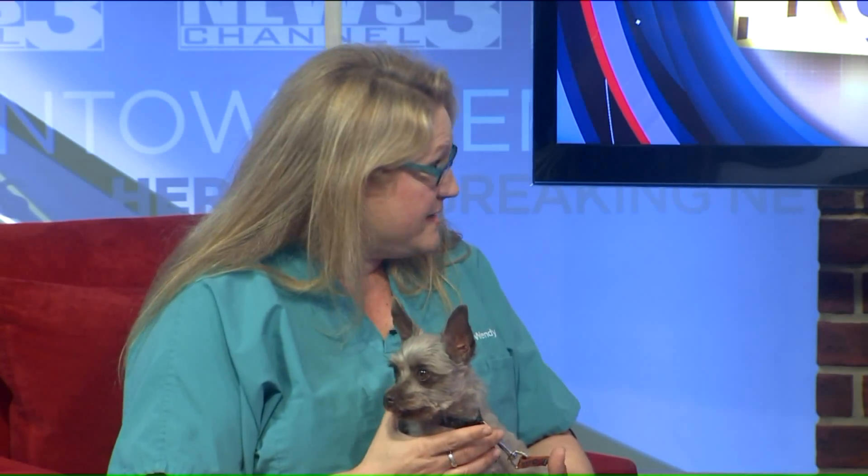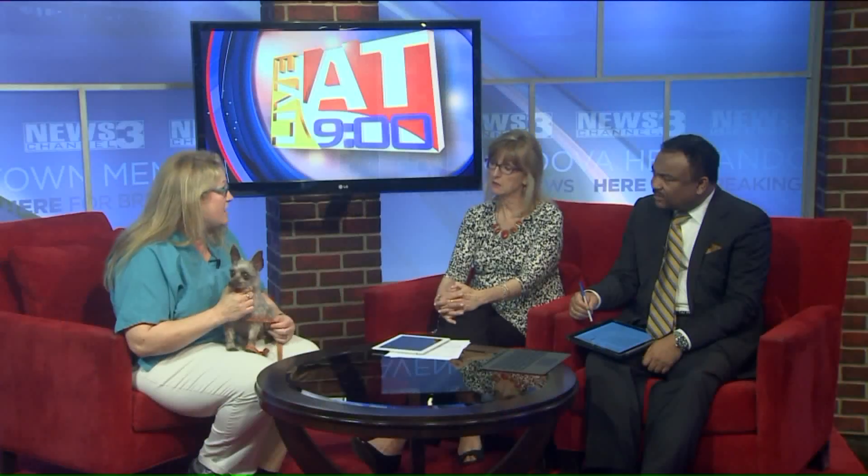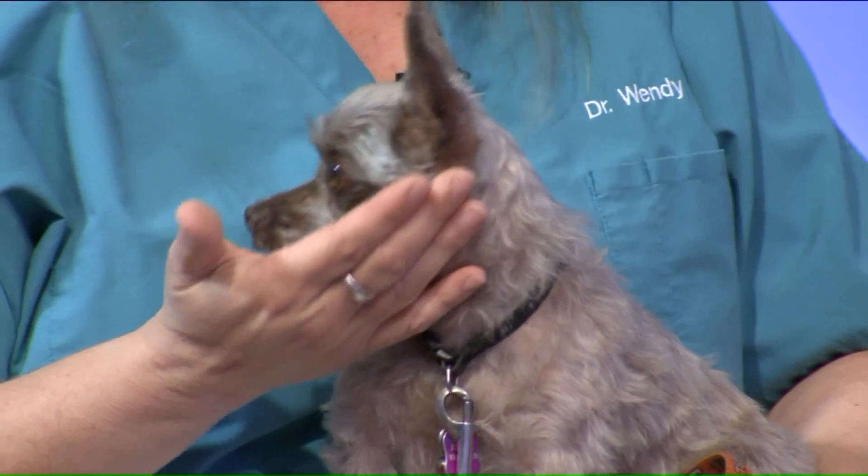Fleas and ticks are all going to be bad this year. They're obviously not only pesky, but they can also cause life-threatening diseases like Lyme disease and Rocky Mountain spotted fever — not just for your pet, but also for you. Flea and tick control products come in a chewable treat you feed your pet once a month to prevent fleas and ticks.